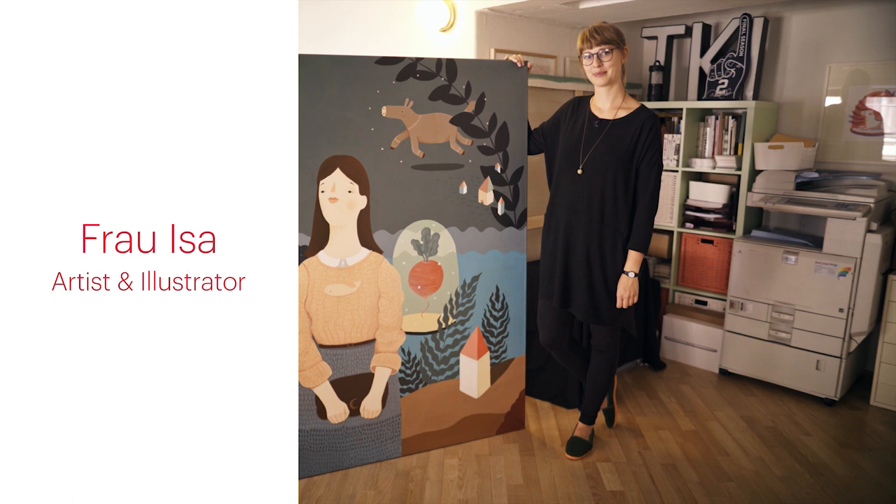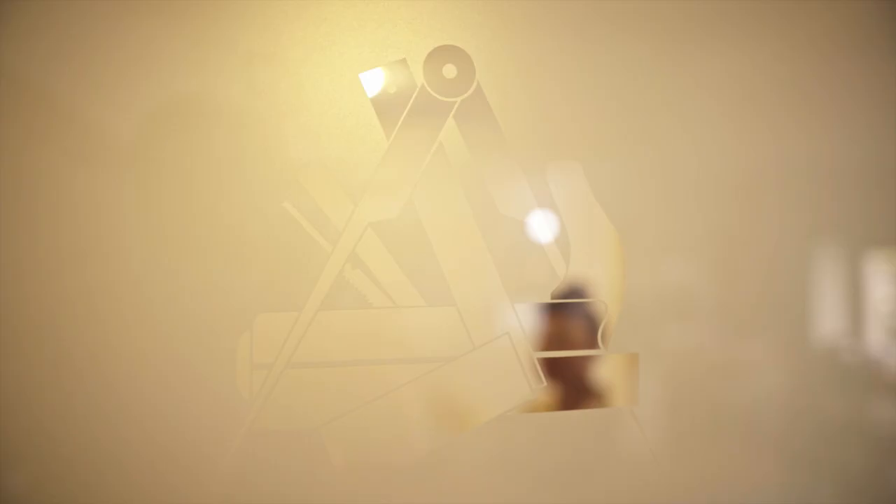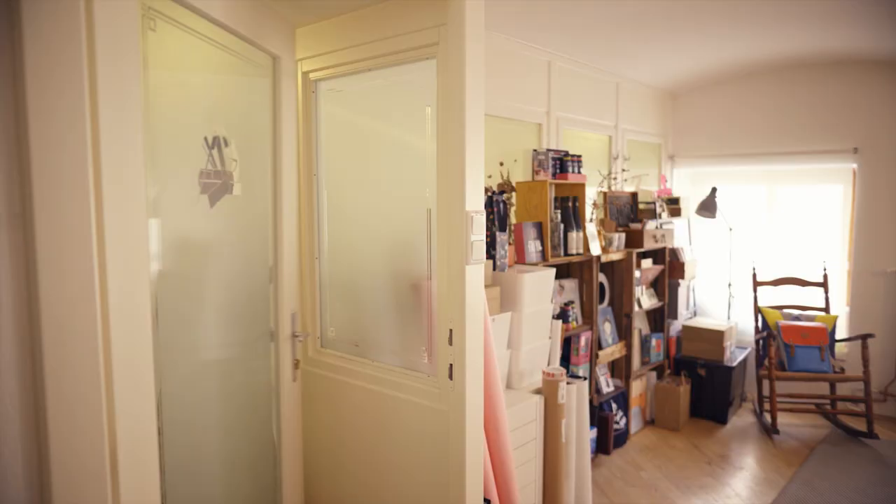Frau Ise is an illustrator, painter and street artist and she's made quite a name for herself both locally and internationally. She is known for her colorful work with a touch of nostalgia. I'm meeting her in her studio in Vienna's 6th district.